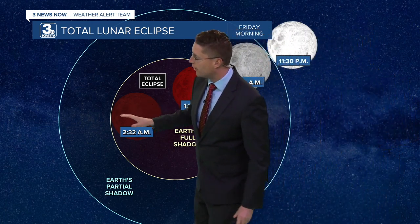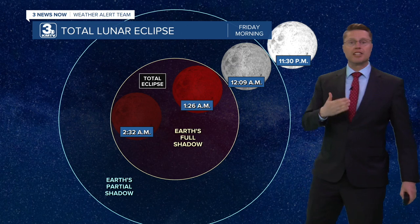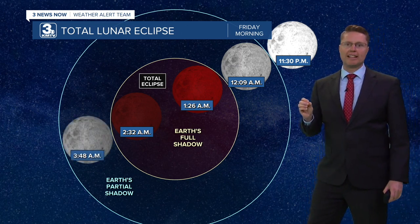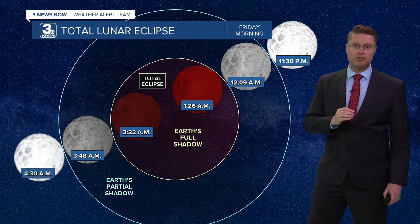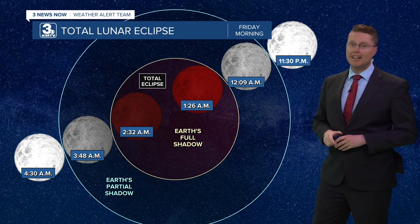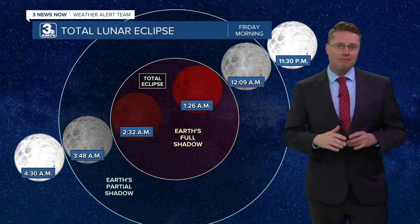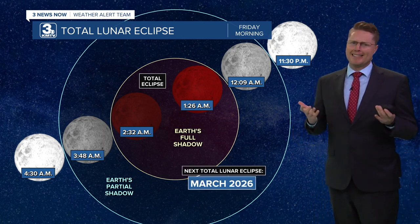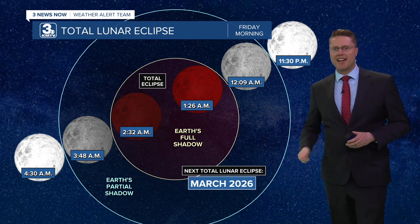It's going to last for about an hour until 2:30. At that point, the moon will start to push back into the partial shadow, losing more and more of its red coloring. By 3:50 in the morning, the moon begins to exit the partial shadow and should be completely out of any shadow by 4:30 early Friday morning. Now, if you missed this one, don't worry — another opportunity coming up in the not-too-distant future: March of next year.